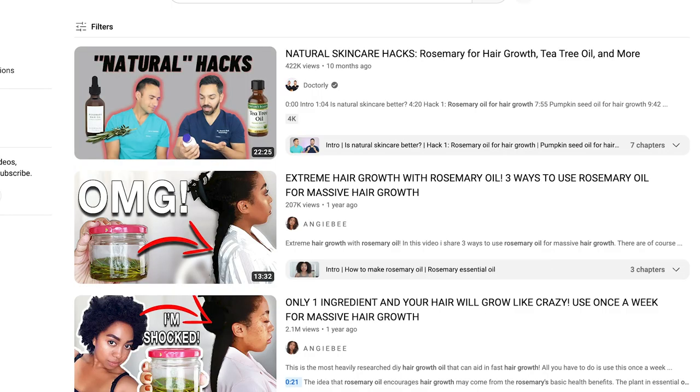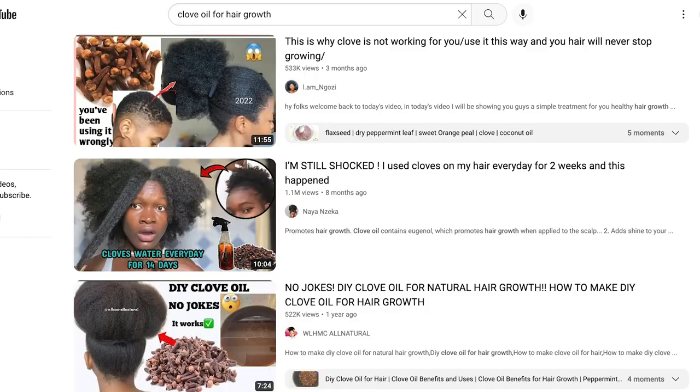Then there was rosemary oil, the egg mask, aloe vera, and right now what's really trending is clove oil — I actually made a video on clove oil as well. All of those things are amazing, but some have very similar benefits. You can't have more than one thing that does almost the same thing, so you don't have to use both. For example, if your hair hates rosemary oil but loves tea tree oil, there are many similar benefits — just choose one or the other.